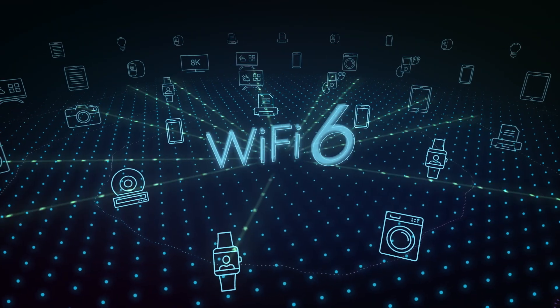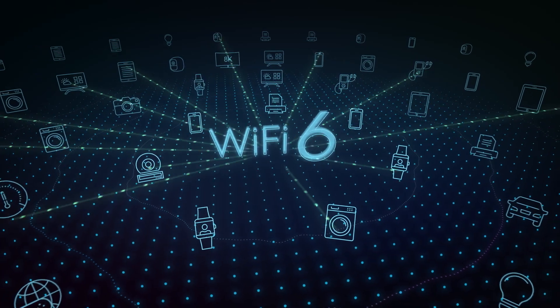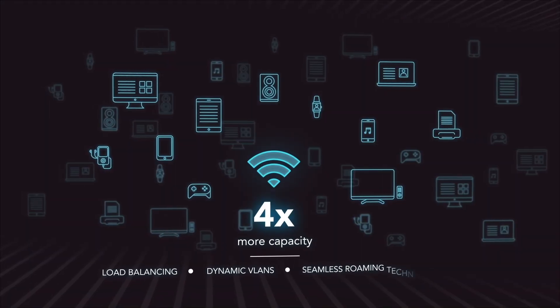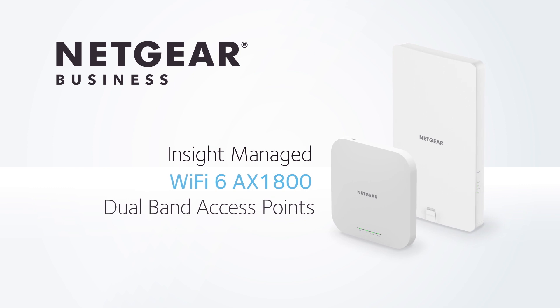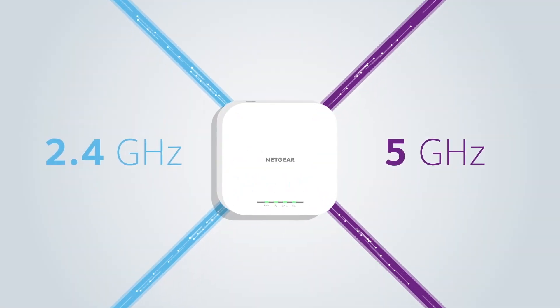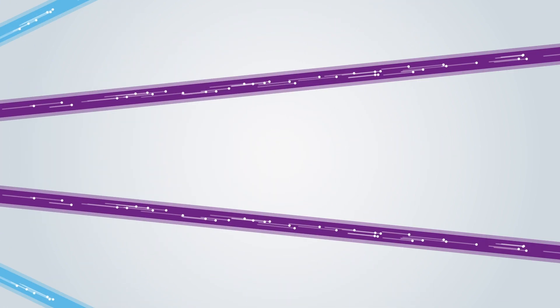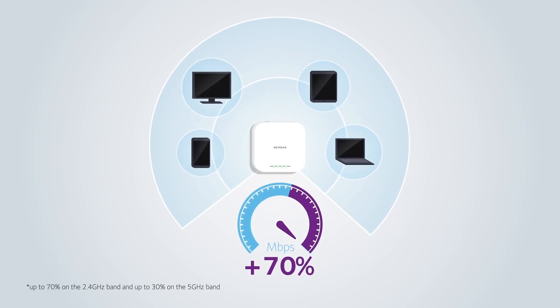So what did we do about these challenges? One key new technology development is Wi-Fi 6, which presents 40% faster speed than Wi-Fi 5 and four times more device capacity. Earlier this year, we released the first cloud-managed Wi-Fi 6 wireless access point for SMBs: the WAX610 and WAX610Y for indoor and outdoor high-speed Wi-Fi connectivity. These Wi-Fi 6 access points provide significant improvement in performance, coverage, and capacity with enterprise-grade security.